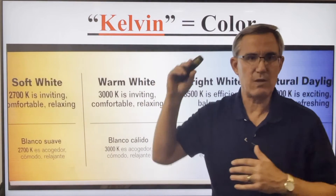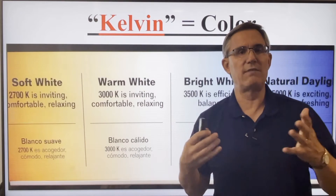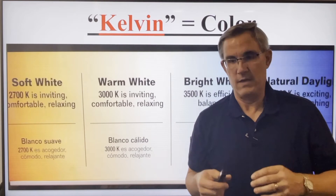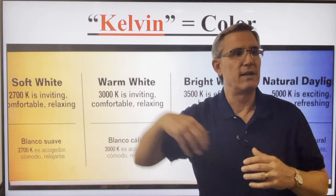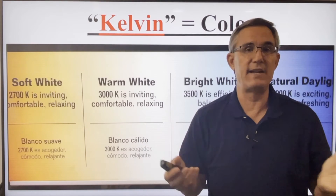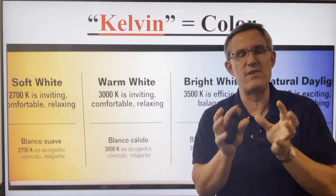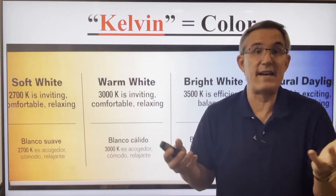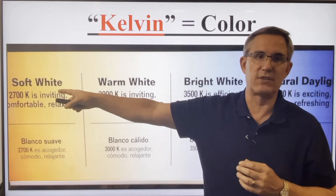Lord Kelvin was a scientist from way back when, and he discovered that the temperature of light looked different to your eyes. We use the term soft white — you know, you want a soft white bulb for your family room or for reading in your bedroom. That's that yellowish, maybe orange hue — very soft, warm, and inviting.